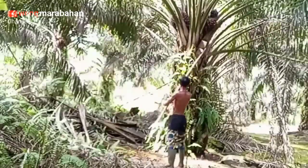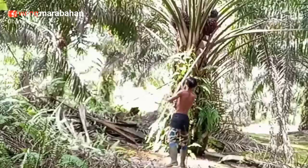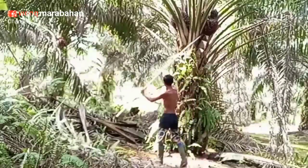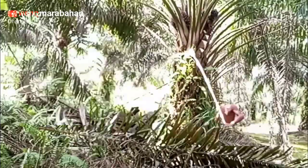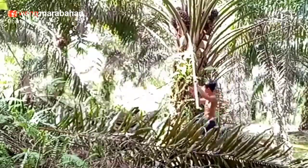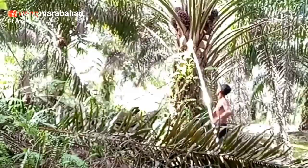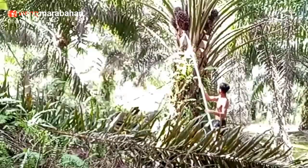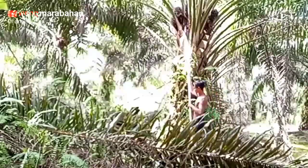Bisa jadi ini hanya dibuat oleh perusahaan perkebunan dan bukan oleh kalangan kita petani kecil, sebab biaya yang dikeluarkan tentu tidak sedikit. Tapi siapa tahu di antara anda nantinya menjadi pengusaha besar di bidang ini, atau bisa jadi anda yang menonton video ini adalah salah satu pengusaha itu.